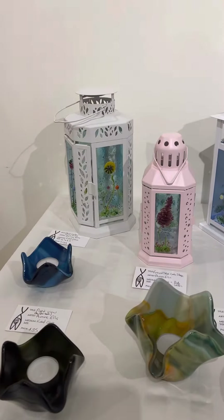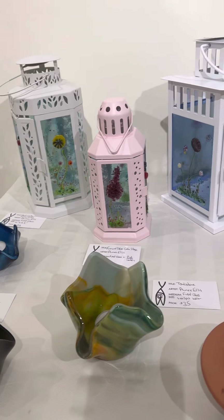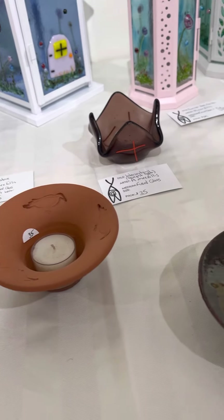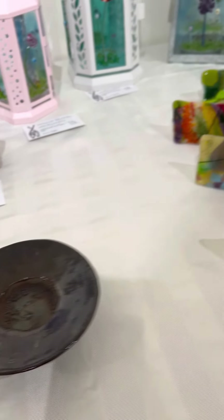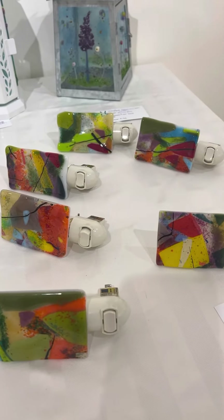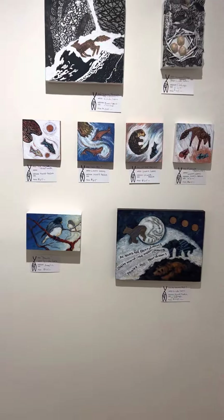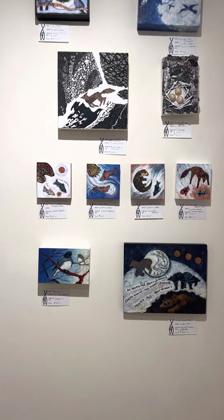And over here, some more glass works by Amy Ellis, with some of Patrick Royall's pieces, and also some nightlights by Janine Baker. Linda Leon's small pieces.